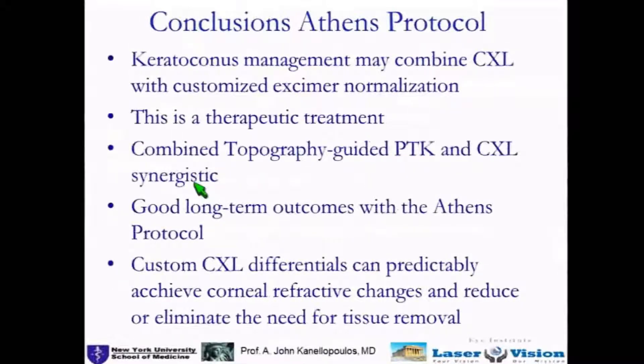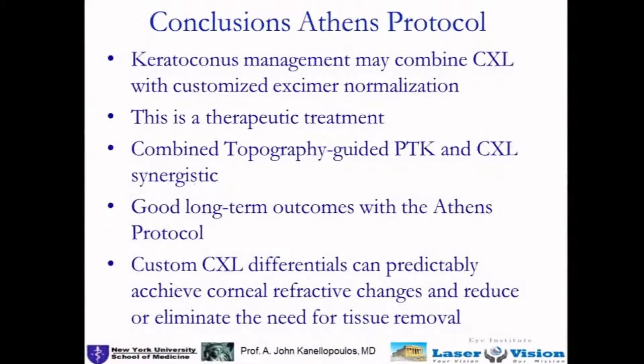In conclusion, we have found throughout these almost 10 years that we can stabilize and normalize these eyes. In the future, I think using customized cross-linking techniques may make this a more tissue-sparing procedure. Thanks very much for your attention.